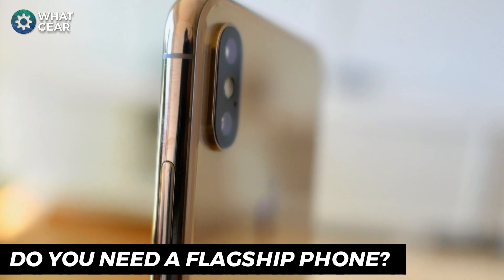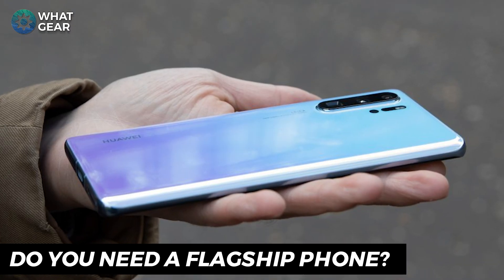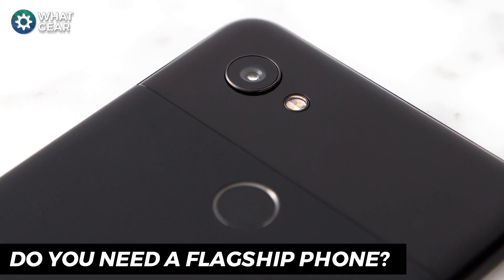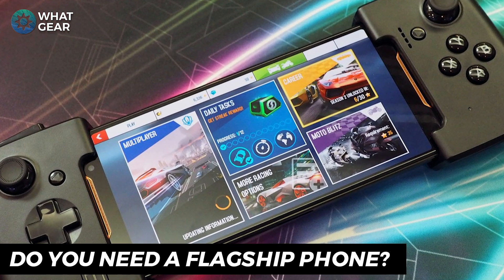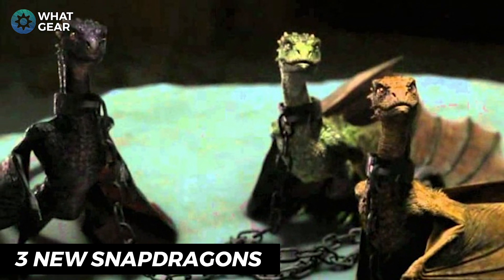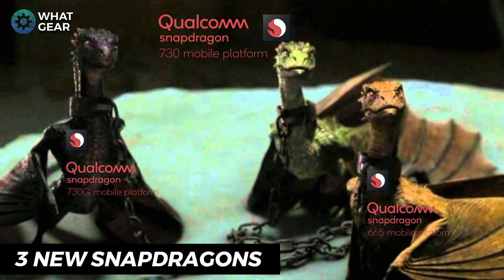Before you splash out some serious cash on a flagship phone, try and figure out what it is that's so important that you must have a flagship device. Is it amazing camera features, amazing AI, top quality graphics and gaming performance? If it's any of those, then you need to stick around for this video. Qualcomm have hatched three new Snapdragon into the world of mid-range smartphones, each one bringing some serious firepower.